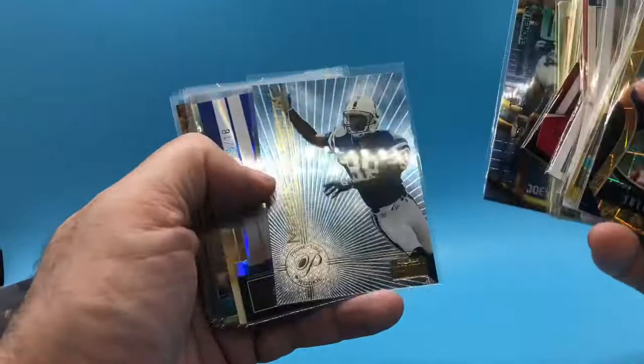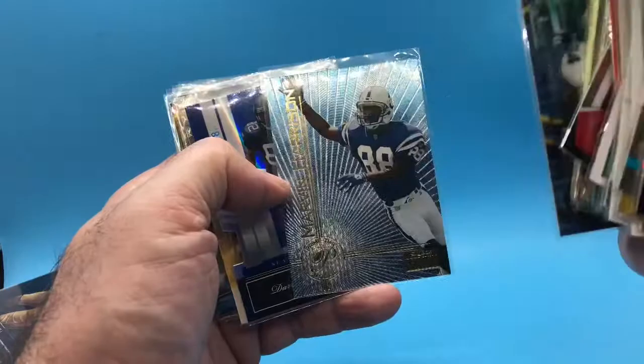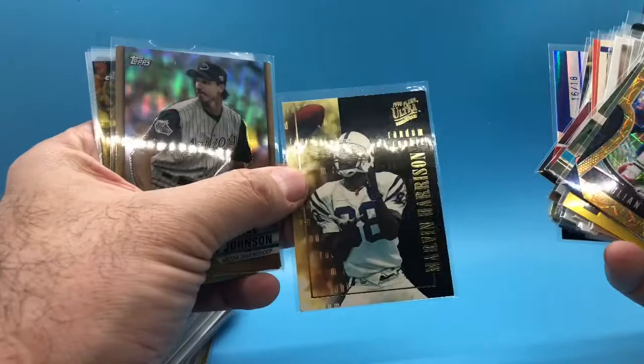This is another one I need to really check out. I think this is a rookie year Marvin Harrison insert — great receiver. Look at this one: it's numbered to 18. Daryl Jackson, but still numbered to 18. Another Marvin Harrison one — I think this is rookie year, '96.